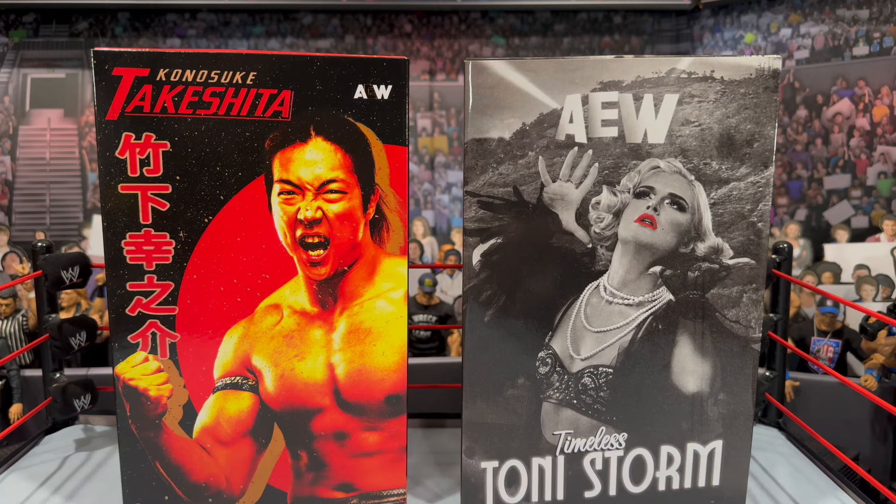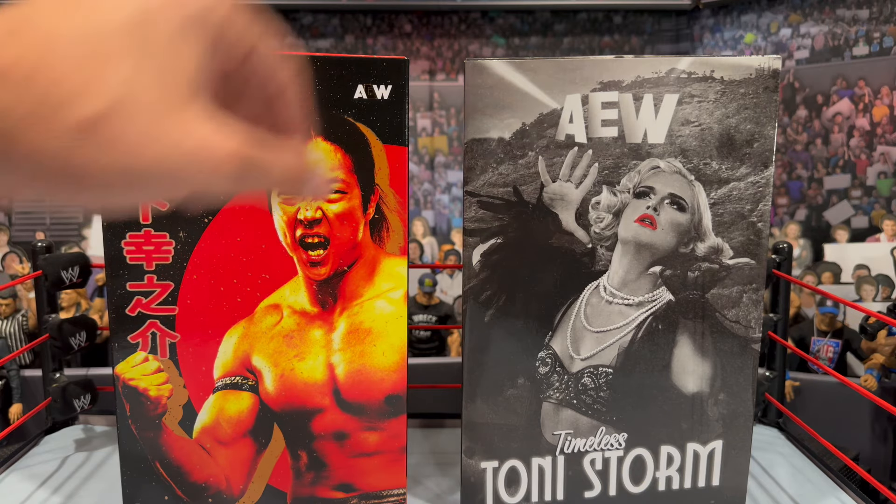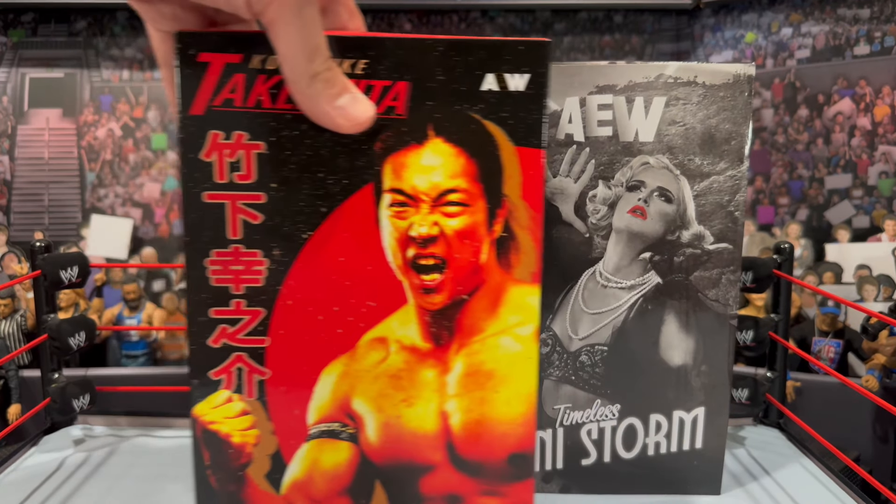It's crazy how many AEW Jazwares Ringside exclusives we've been getting. We did review the Jay White and Jay Lethal figures, and now we have Tekesha and Tony Storm here. The packaging on these always blows me away — I feel like that's one of the best features of an exclusive. You can keep them on display mint in box or get them signed.